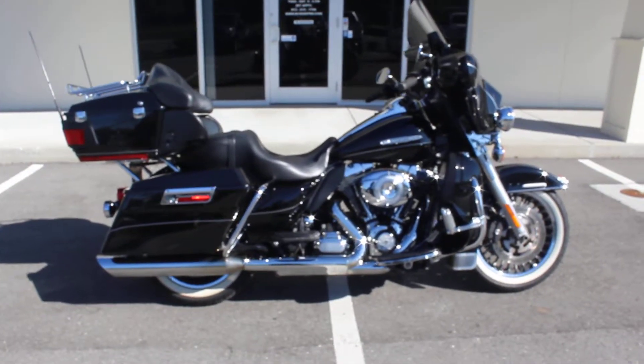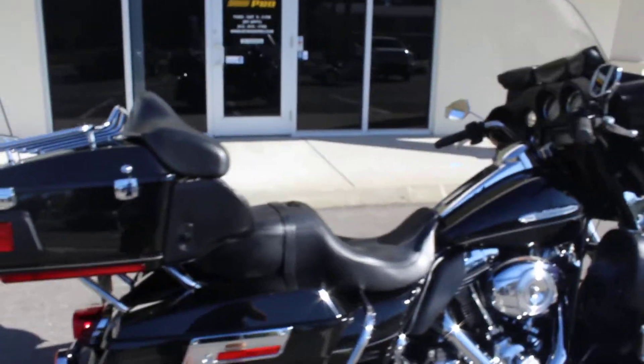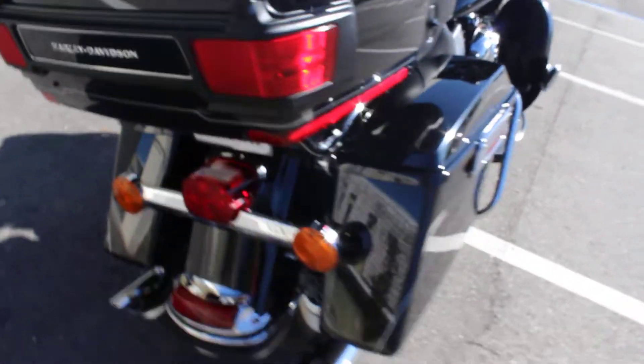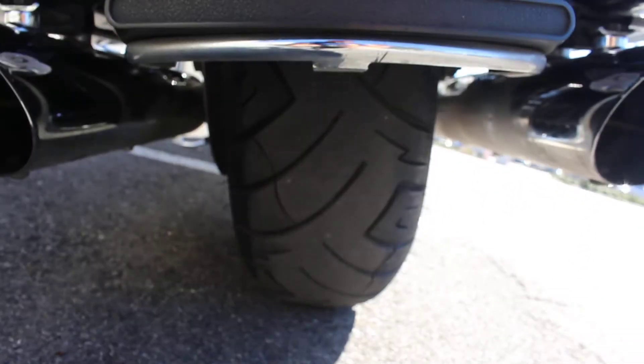Hey guys, RidePro back again, another bike for sale. Today we have a 2012 Harley Davidson Ultra Classic Limited. Bike is all black with a silver pinstripe all throughout. Nice luggage rack here, whitewall tires — tires are in good shape front and back — and it has some aftermarket exhaust.